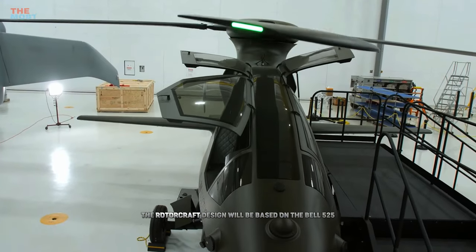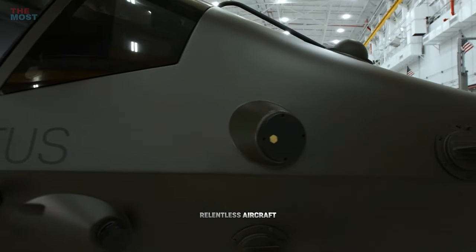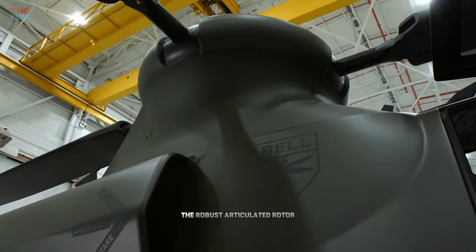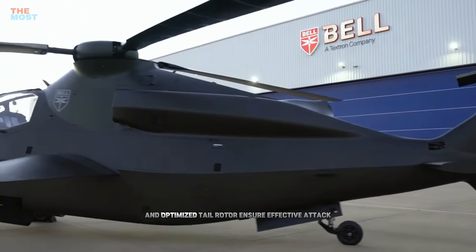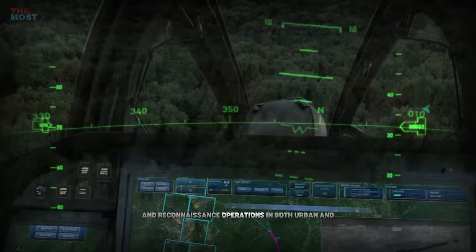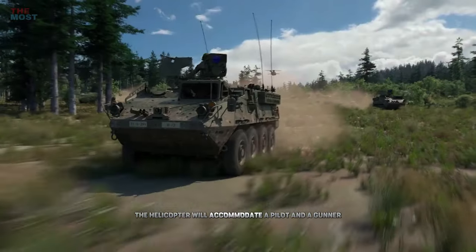The rotorcraft's design will be based on the Bell 525 Relentless aircraft, which will feature hydraulic pump and reservoir assemblies, the robust articulated rotor, lift-sharing wing, and optimized tail rotor to ensure effective attack and reconnaissance operations in both urban and rural areas.